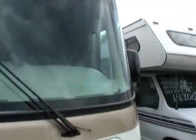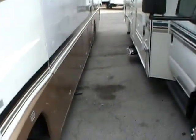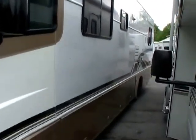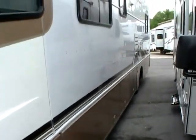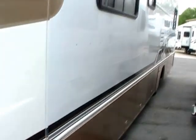It's got the O&N RV generator. Holiday Rambler has been around since 1953. For over 60 years, they have been the brand that other luxury motorcoaches compare themselves to. Let me show you a few of the reasons.